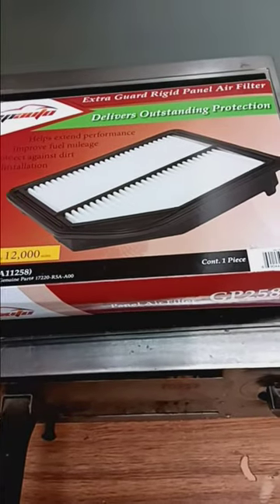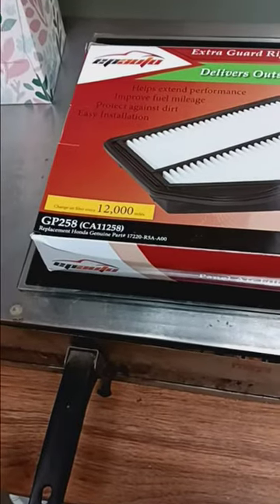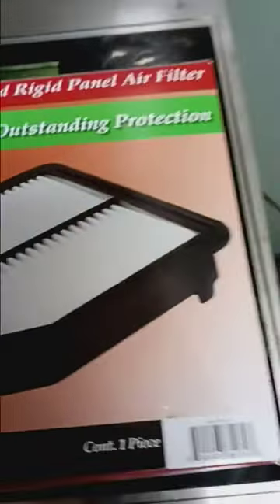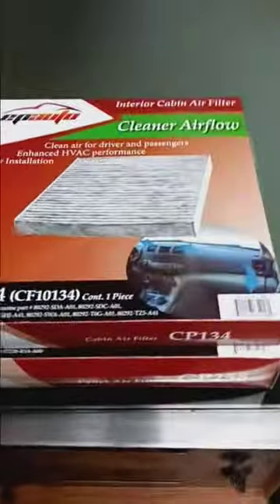This is an extra-rigid panel air filter. This is a regular air filter and it's good for 12,000 miles. I recommend if you get the extra-rigid panel air filter, you're supposed to change it every 12,000 miles, which must make it the better quality one. That's what I ordered on Amazon.